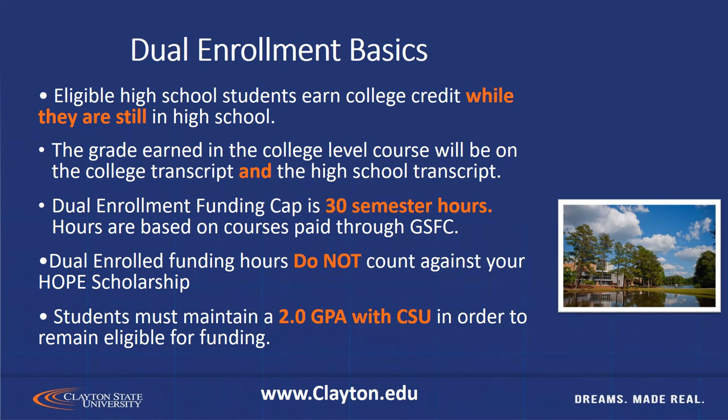Some of the basic things about dual enrollment: dual enrollment is the opportunity for high school students to earn college credit while they're in high school, so it's a jumpstart on your college education. Any grades earned at the college will also be on your high school transcript, so it's taking one class but you will get credit at both places. There is a cap of 30 semester hours, which at Clayton State University is the equivalent of about 10 classes.